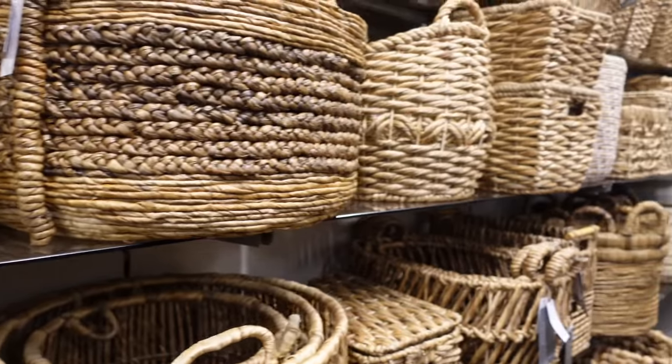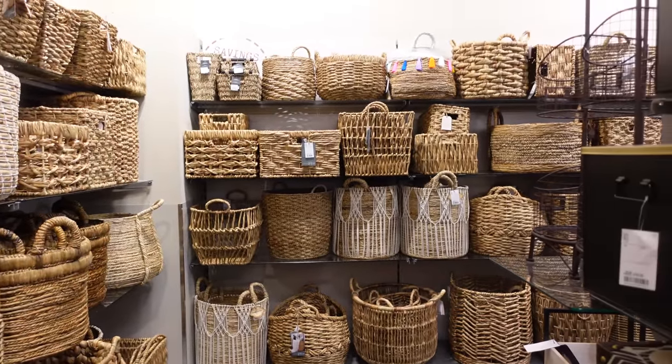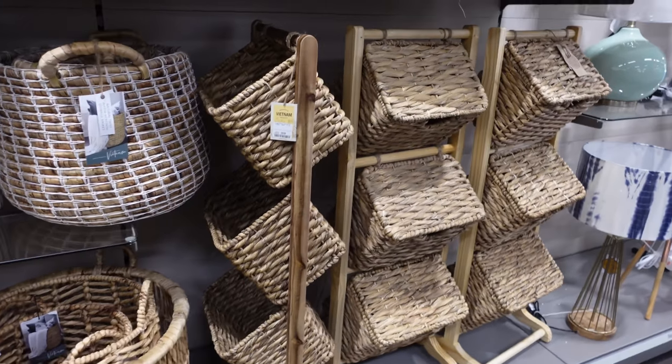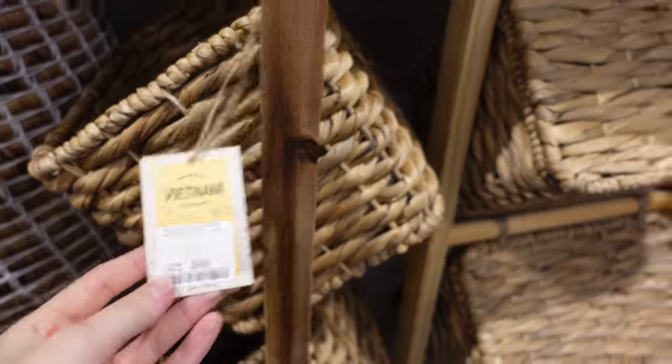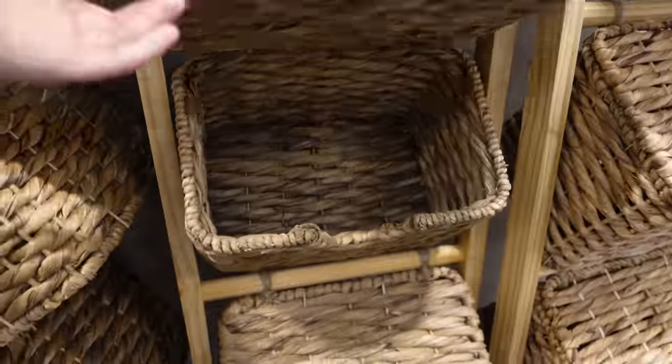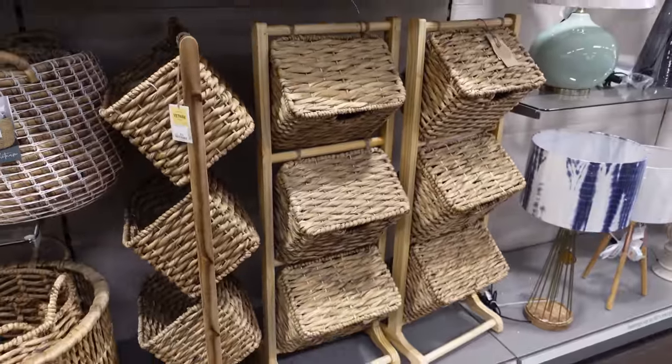A lot of you guys asked me where I got mine from — if you haven't checked out my living room tour, go check it out. I got it from here and there's so many to choose from. This, by the way, is my hamper that I store my bath bombs in in my bathroom. I know loads of you guys want to know where it's from — they still have them, so get down to HomeSense and have a little look.